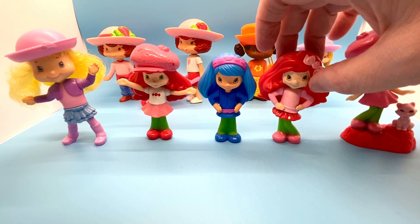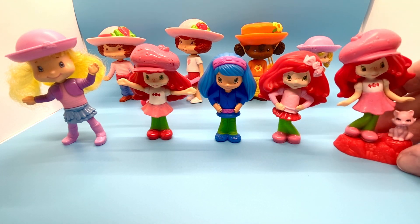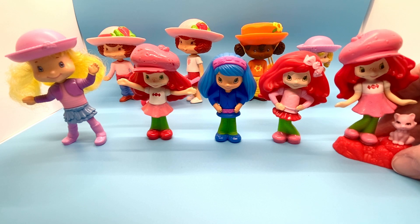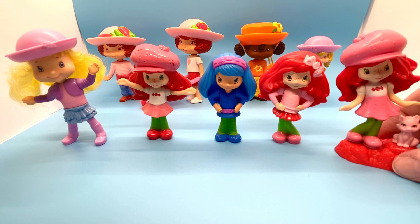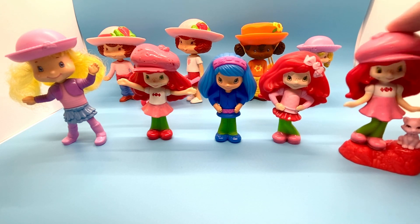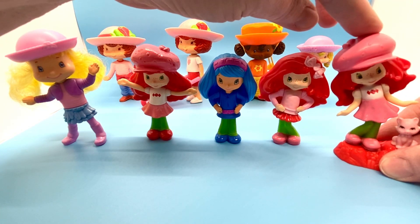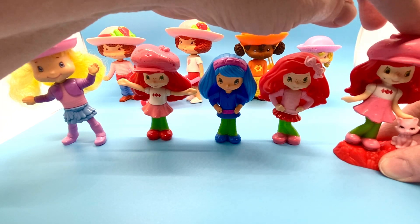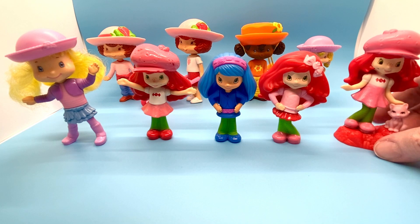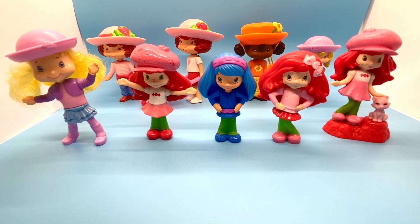Over here on the far right I've got the 2011 McDonald's Happy Meal Strawberry Shortcake. She has an action — she can move from side to side: over to pet her cat, or in the opposite direction. She was number one in the 2011 McDonald's Happy Meal Strawberry Shortcake set and she's the only one from that set that I have.